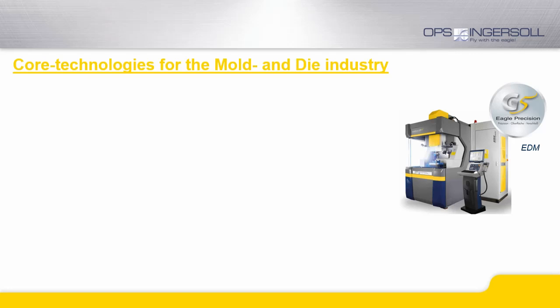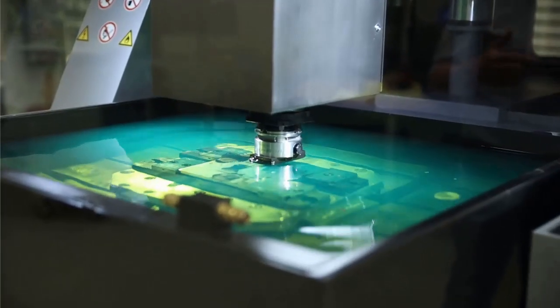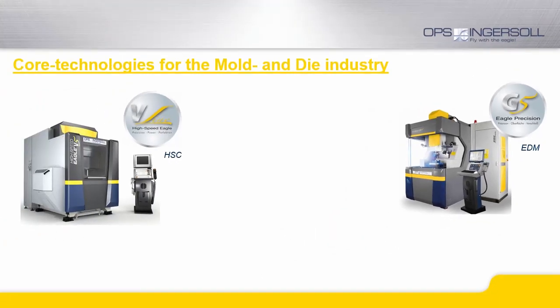We are a manufacturer of two core technologies for the international mold and die industry. Our products are high-performance die-sinking electrical discharge machines as well as high-performance CNC milling machines.